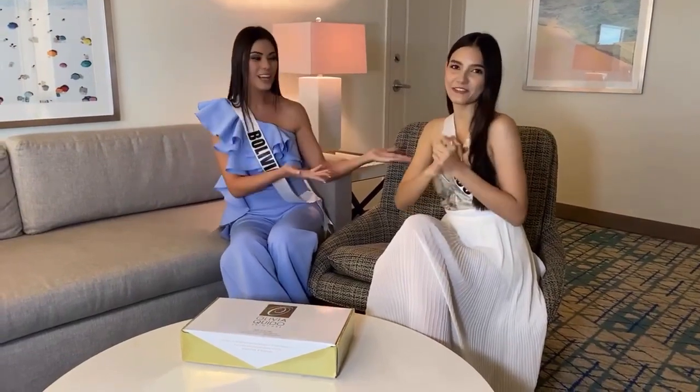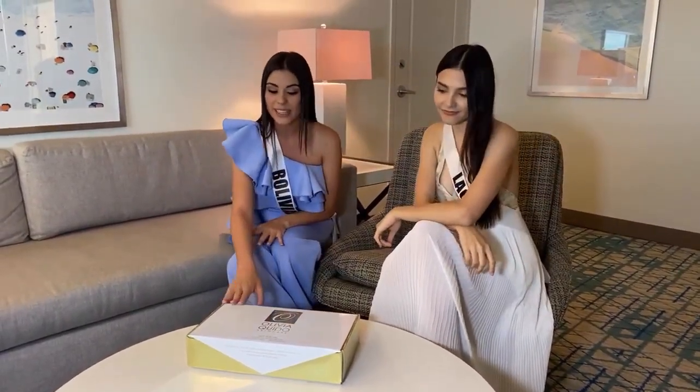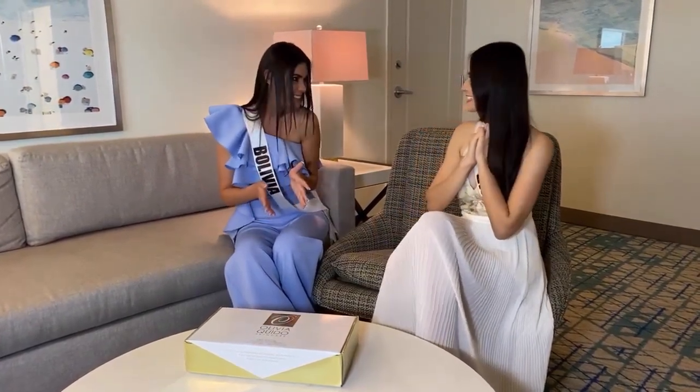Okay, here we are live! Yeah, with Miss Universe! Exactly, we are going to be doing something like an unboxing of Olivia Cuida sticker. Wow, I'm so excited to unbox this box. Me too. This is Miss Olivia Lenkanemer. I'm Christina Lasasima from Laos.